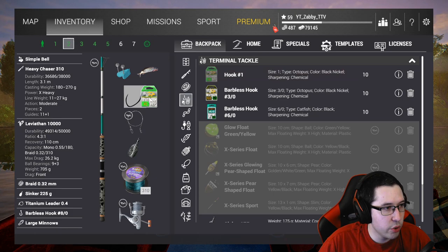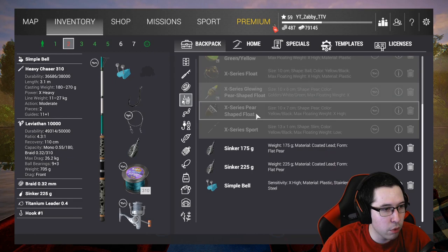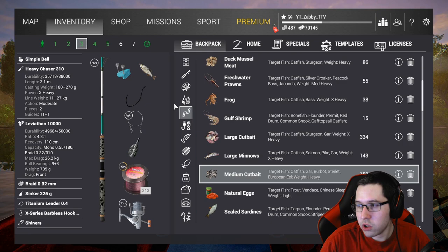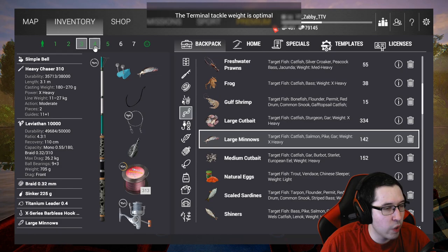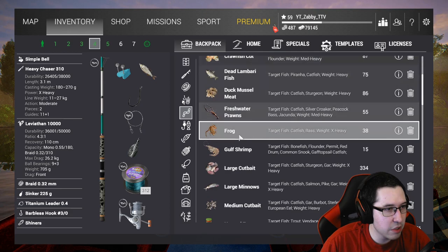Make sure you bring some number one hooks. Basically what we're going to do is build a setup for each fish we're going after. For the eel, you want to use a number one hook — not one-ought, number one — and we're going to use some medium cut bait. For the wells cat, we're going to go to a 4-0 to 6-0 hook and use large minnows. For the marble trout, we're going to use 3-0 barbless hooks and throw on some spawn sack.